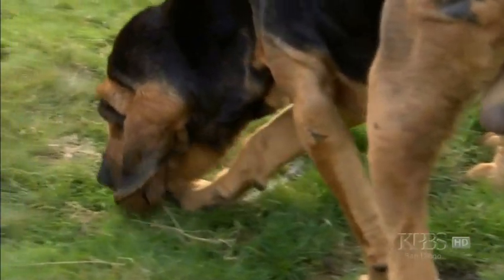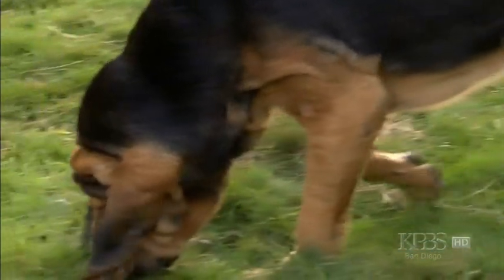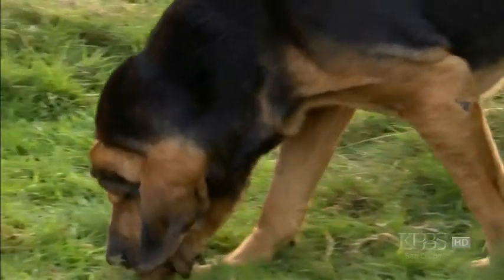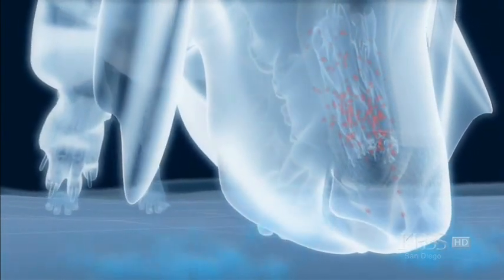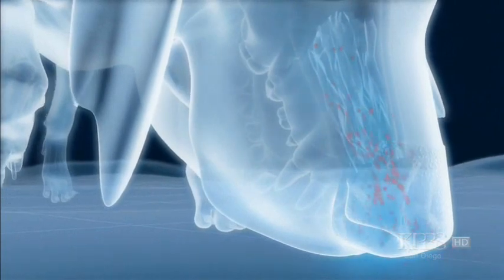Long pendulous ears and a wrinkly face waft scent particles up from the ground. Hidden inside the nostrils is an incredible structure, the secret of the dog's powers. A maze of bony passages lined with over 200 million nasal receptor cells trap the incoming scent particles.